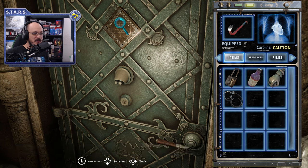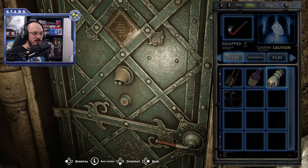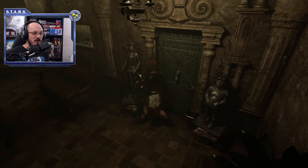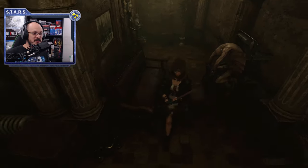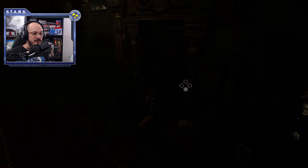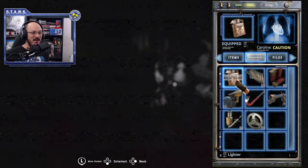When you examine the door, it tells you 'only those who know the beating heart of John Gibson's creation may enter.' While we're here, use the knocker and put it right there on the door. Now we have to solve this puzzle. Don't forget to equip your lighter or else you will die.